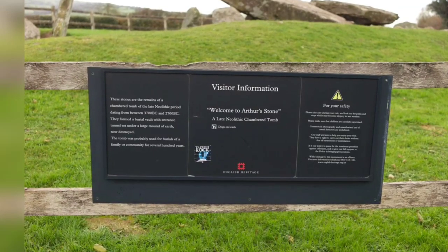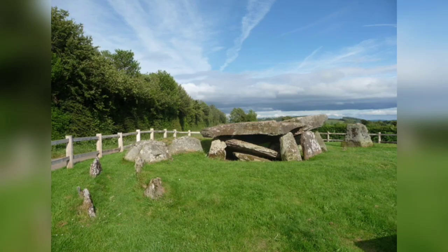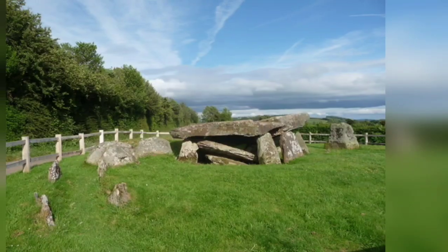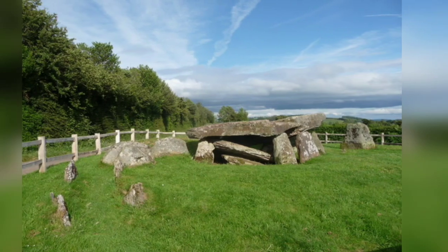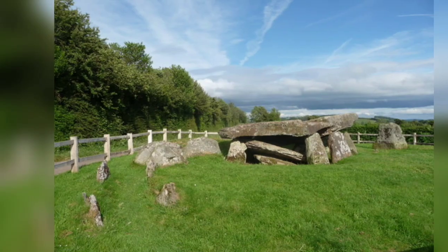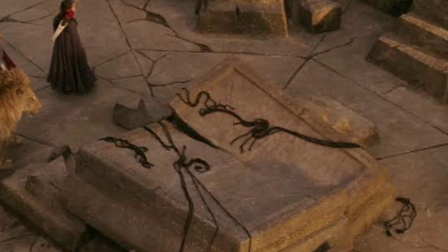Over the centuries, the site has inspired storytellers as well as archaeologists and historians. King Arthur was said to have killed a giant on the spot, and indentations on the surface of the tomb's capstone were supposedly made by the creature's elbows as it fell backwards. In the 20th century, C.S. Lewis is said to have used the monument as the inspiration for the stone table on which Aslan is sacrificed in The Lion, the Witch and the Wardrobe.